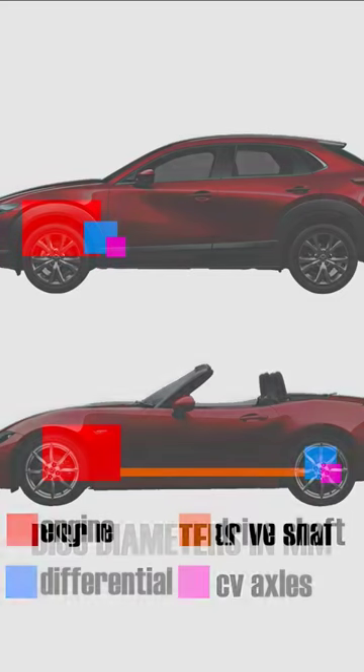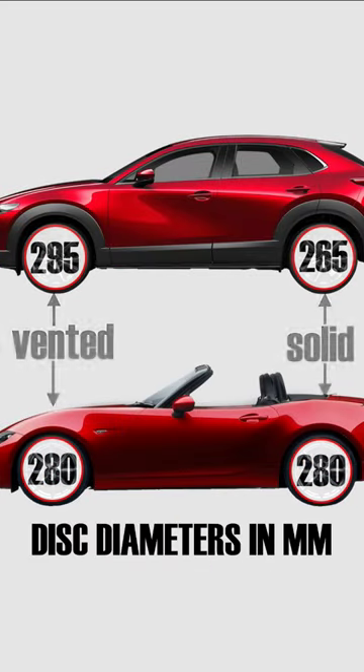An MX-5 has equal diameter brake discs in the front and the rear. The difference being that the front ones are ventilated to handle the extra heat, whereas the rear ones are not.